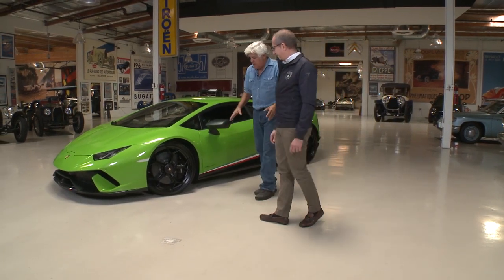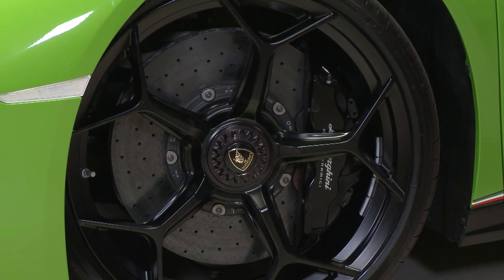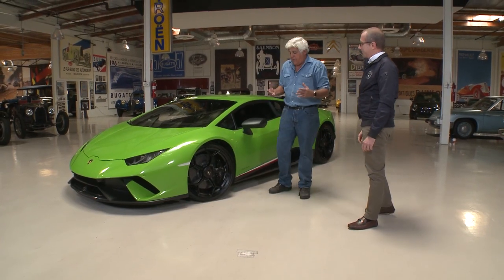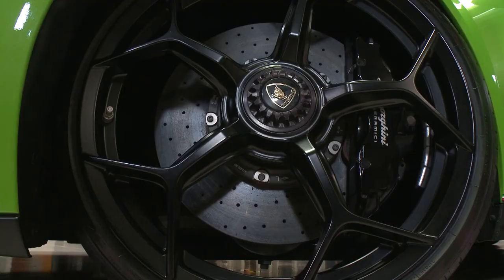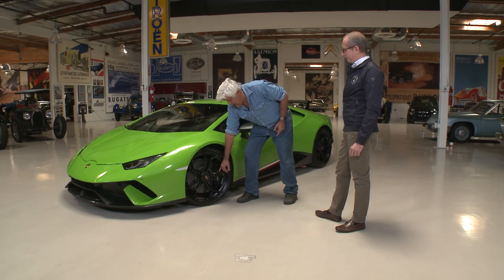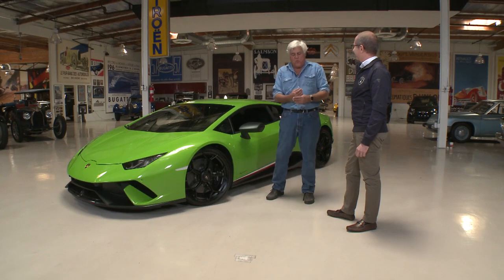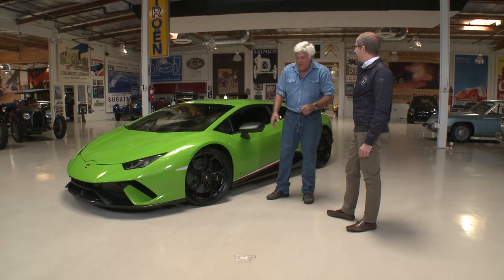Let's start with the brakes, which just seem incredible. Look at the size of this caliper — six-piston, in carbon fiber. It's a very powerful braking system. The thing I love about modern cars is how technical and how close the tolerances are. The brake caliper and wheel are so close you might barely slip a business card through that gap, yet you're going 200-something miles an hour.